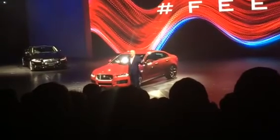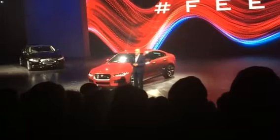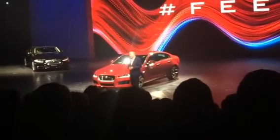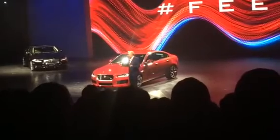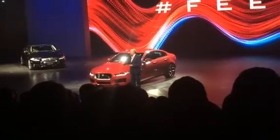A dramatic shape defined by purity of line and surface. A spacious crafted interior with technology first within. And it's designed, and it's engineered, and it's made right here in Britain.